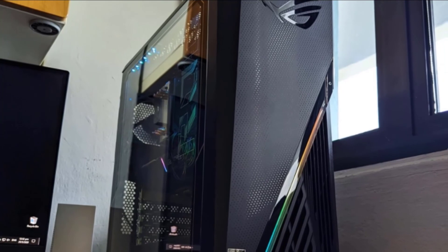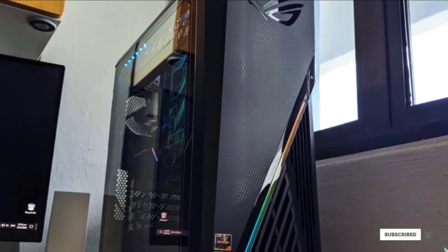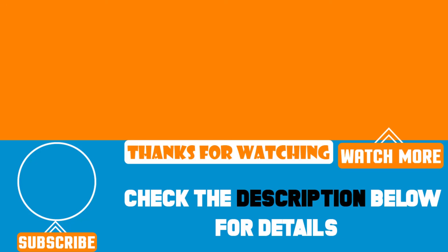That's all for today. We upload product review videos every single day. Don't forget to subscribe and hit the bell icon for upcoming video notifications.